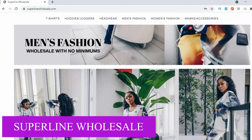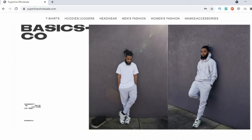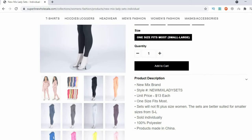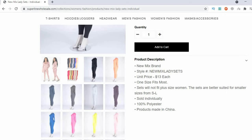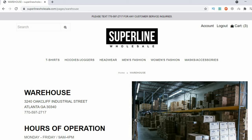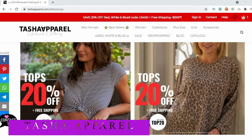Superline Wholesale is also based in Atlanta and mainly sells men's hoodies and tracksuits with a limited range for women. They do not have a minimum order quantity, but prices go down as you add more items of the same piece. They clearly state that some items are not made in the USA — if they're selling products from China, do your research to see if it makes sense to buy from Superline or buy directly from Chinese wholesalers. What I like about Superline is that they've listed their warehouse address, so you can actually visit and check product quality before ordering online.